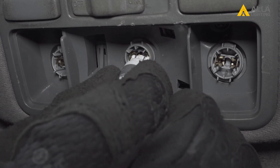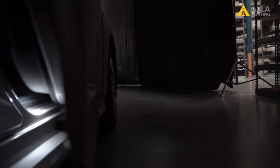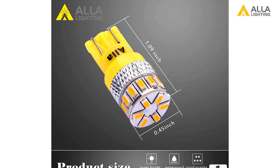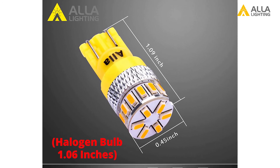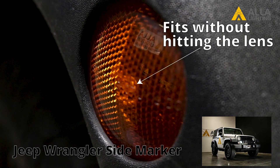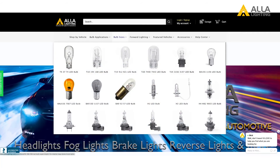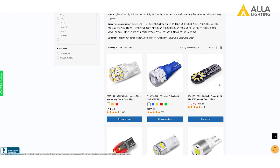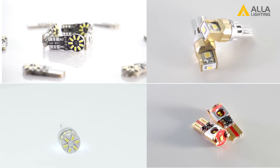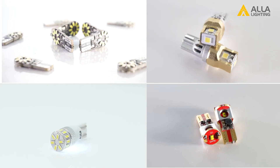The LED bulbs also share that same wedge base, so the fit is plug and play. The one variable is the application you are using them in. In our comparison here, the 4014-18 bulb from Ayla Lighting is slightly longer than the OEM incandescent bulb, so it's important to inspect the application to ensure you have enough room. However, T10 LED bulbs come in a variety of styles and designs, so while one particular bulb may not fit, there's probably another option that will fit — all with the same benefits as the LEDs we tested.